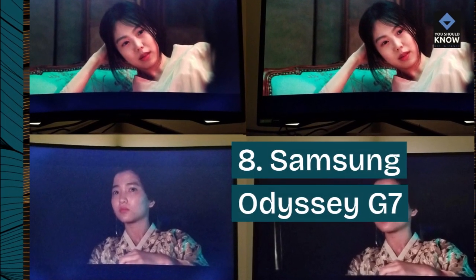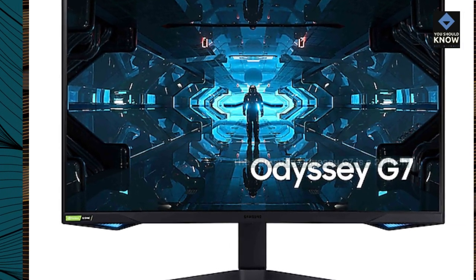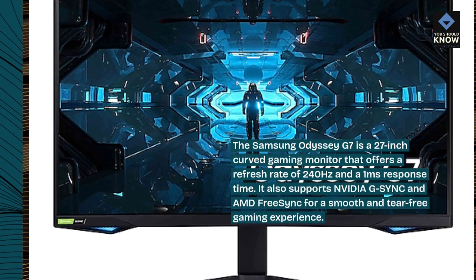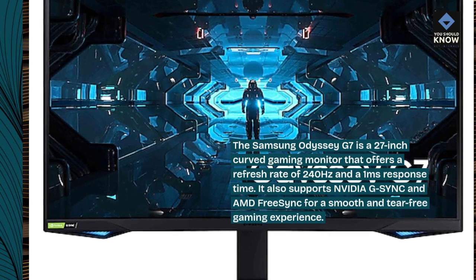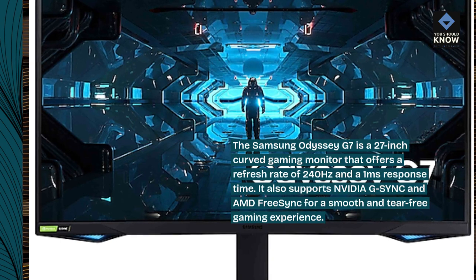Samsung Odyssey G7: The Samsung Odyssey G7 is a 27-inch curved gaming monitor that offers a refresh rate of 240Hz and a 1ms response time. It also supports NVIDIA G-SYNC and AMD FreeSync for a smooth and tear-free gaming experience.